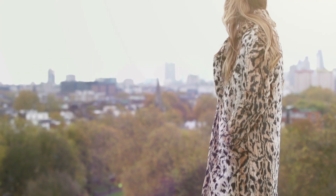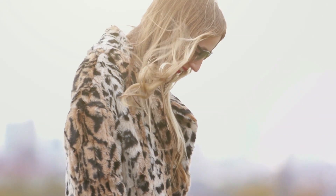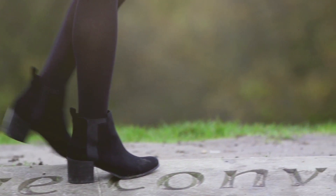On a day like today I'd opt for something really cozy like this amazing oversized leopard coat, and a pair of really easy boots like these suede Chelsea boots that are just really easy to walk around in all day.